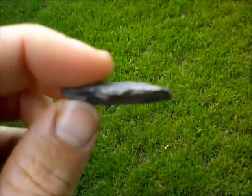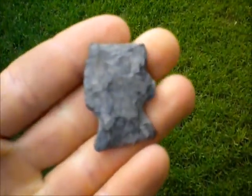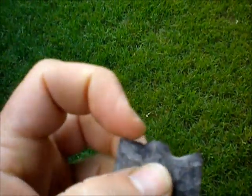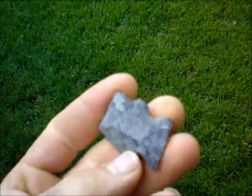I'll just do a quick clean up video of the point I found the other night. Thinking it might be a Susquehanna broad spear type arrowhead — busted off at the tip there, and it's got a little notch outside. Looks like it might be pretty fresh, probably done by a disc in the farmer's field up there.